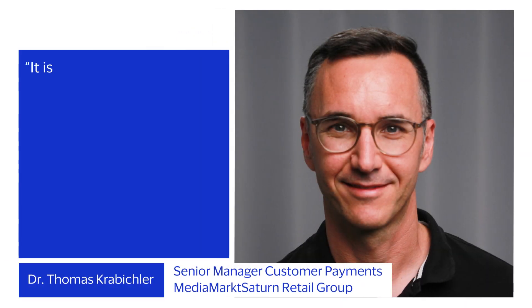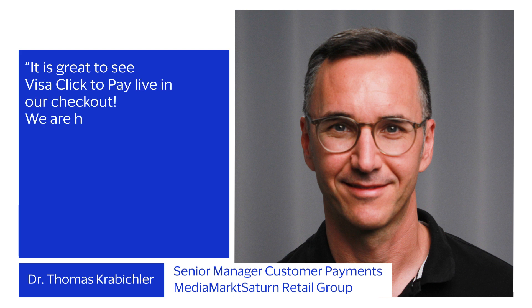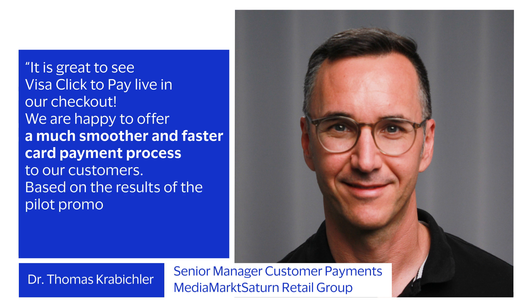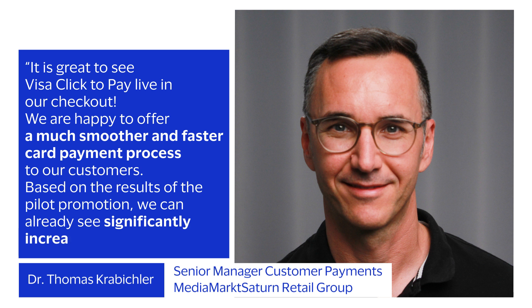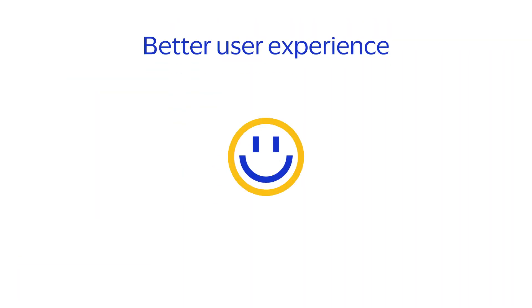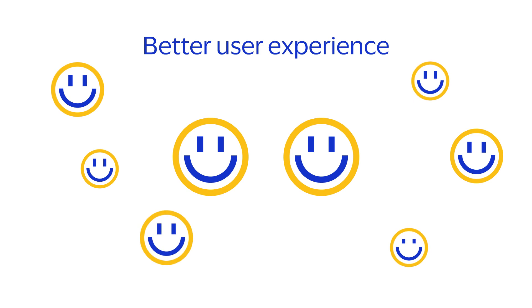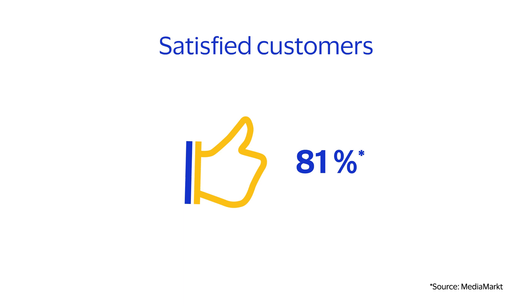It is great to see Visa Click2Pay live in our checkout. We are happy to offer a much smoother and faster card payment process to our customers. Based on the results of the pilot promotion, we can already see significantly increased approval rates. The results also illustrate impressively that Click2Pay meets the expectations of our cardholders. Twice as many evaluated Click2Pay as more user-friendly than manual entry, and an overwhelming 81% will use Click2Pay again.